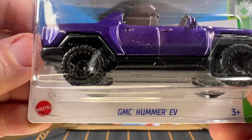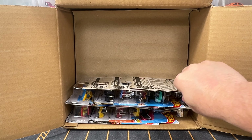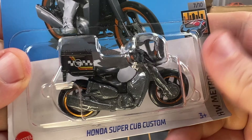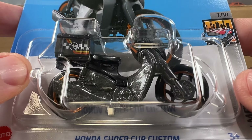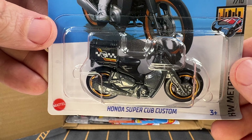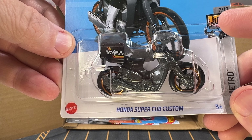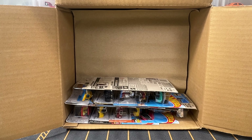And now we have got a GMC Hummer EV in purple. Next is a Honda Super Cub Custom — and this is the Treasure Hunt for this case. You can see the Treasure Hunt logo on the card underneath. The color is called Metal Flake Gray. The real Honda Super Cub Custom Motorcycle has been in production by Honda since 1958, and this has been a Hot Wheels casting since around 2002 or 2003.